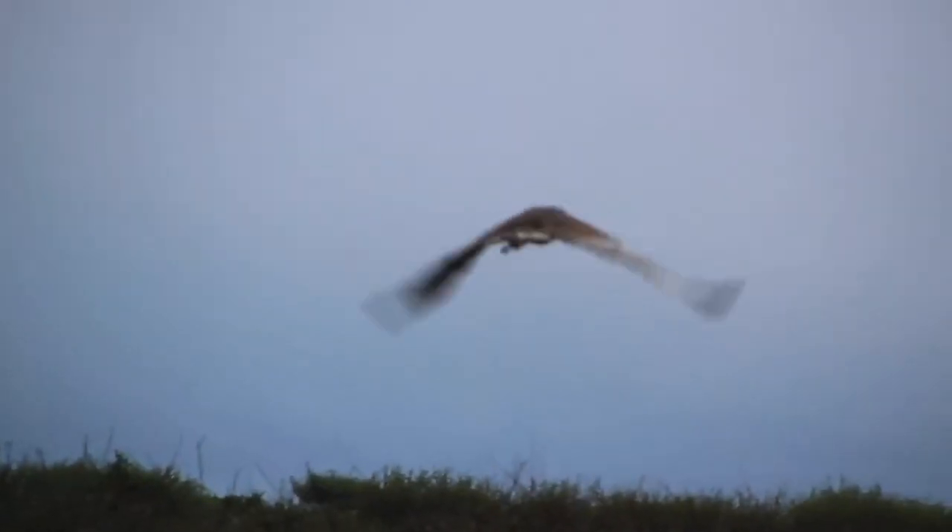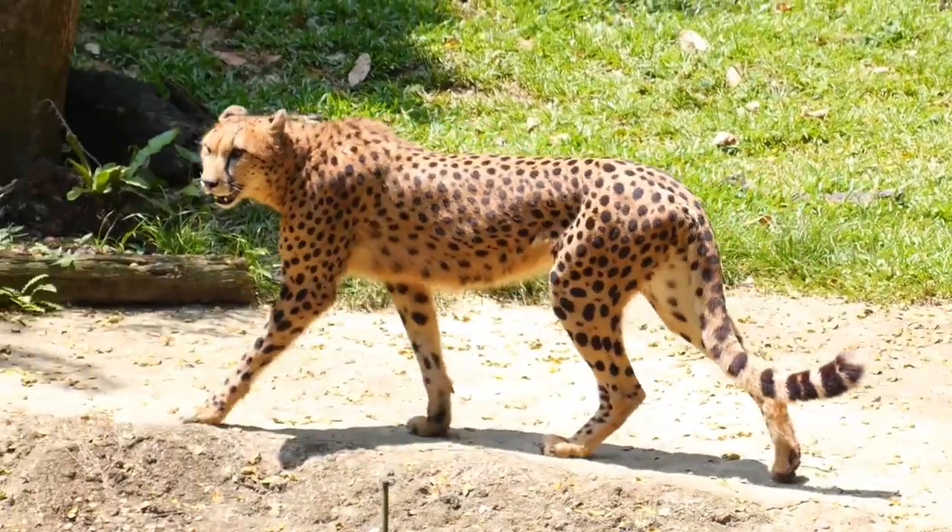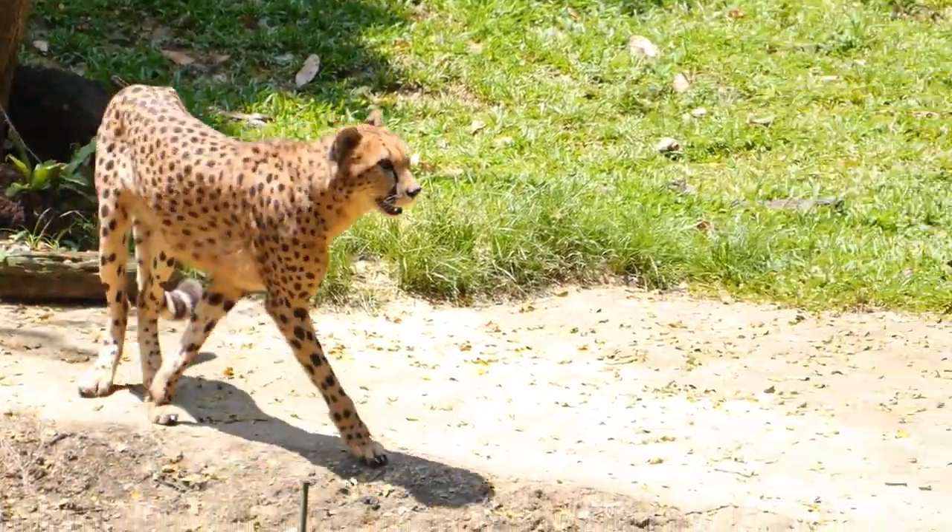From frogfish to falcons, these critters are so fast, if you blink, you might miss it! Here are 11 of the world's fastest ambush predators!